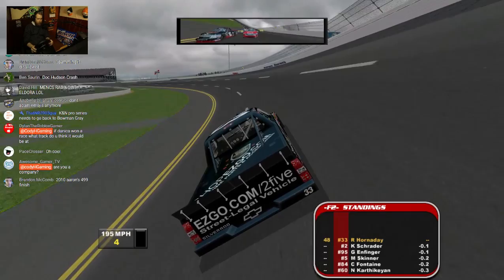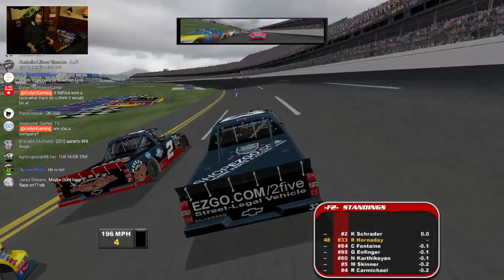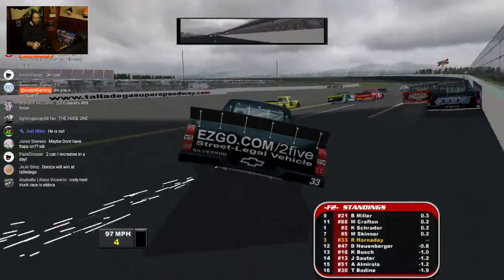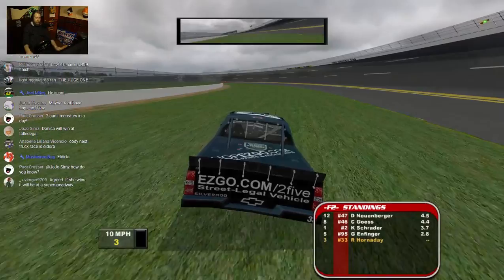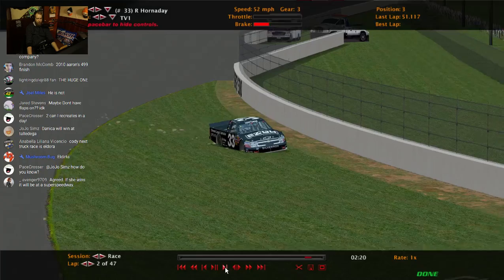Let some cars come through so at least I'm not right in the lead. I have to spin a car first. Oh, there's the big one though — they all started wrecking in turn two from another truck that spun. I need to stop getting spun to the outside wall — that keeps happening inadvertently.